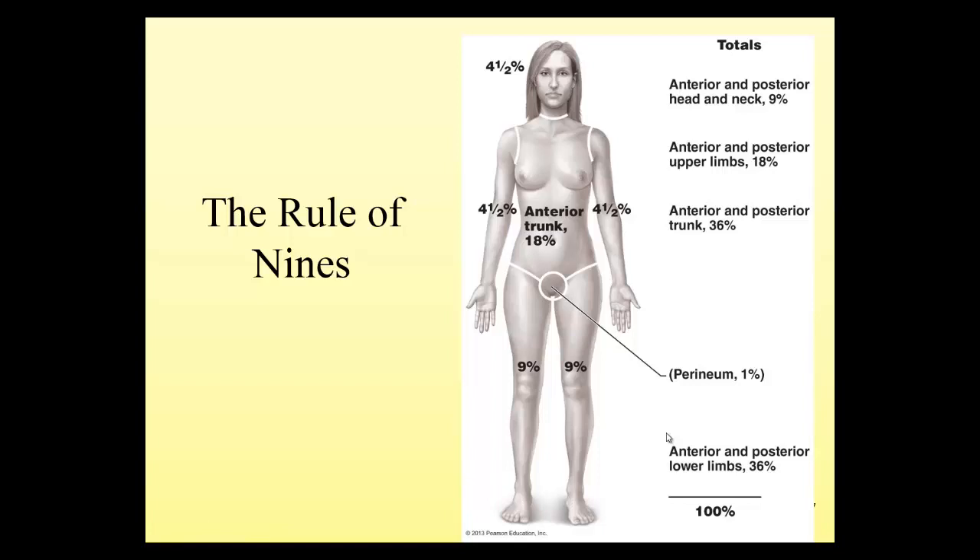When analyzing the extent of burns on the body, we use the rule of nines, which means the different parts of the body add up to a factor of nine. For example, if both arms are burned, that would be nine percent. The head is four and a half percent. By looking at the percentage of body surface burned, we can follow different protocols for treating those burns.